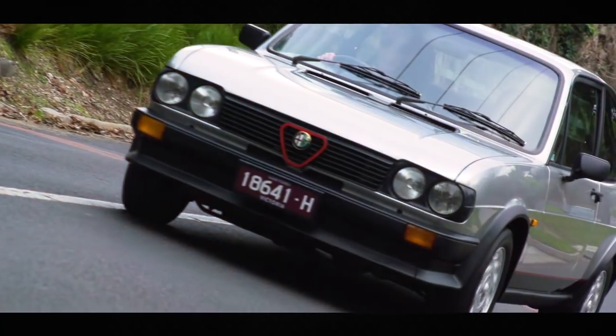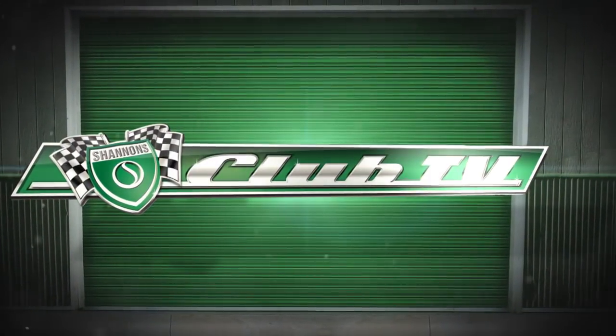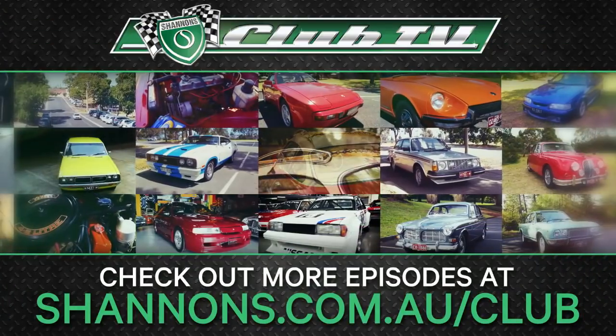We hope you've enjoyed reflecting on the unique Alfa Sud, and we hope you can join us next time on Shannon's Club TV. Bye for now.